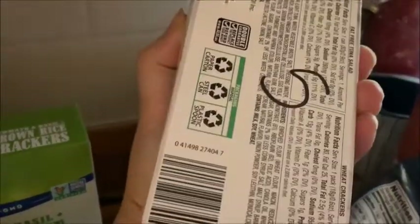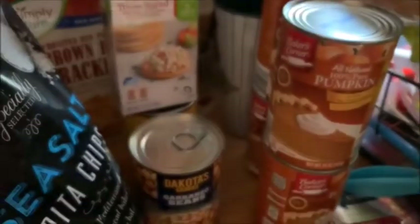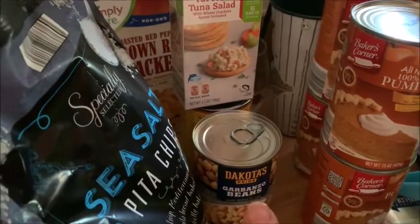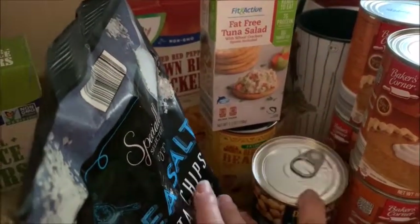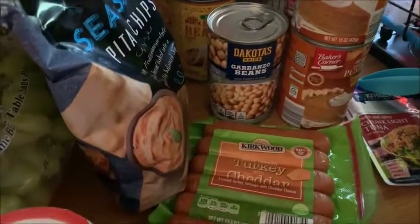I got a whole mess of pumpkin — four cans of pumpkin puree because it's pumpkin season. I also got a can of garbanzo beans to make my own hummus, and a can of fat-free refried beans — those are zero points and always on my list.